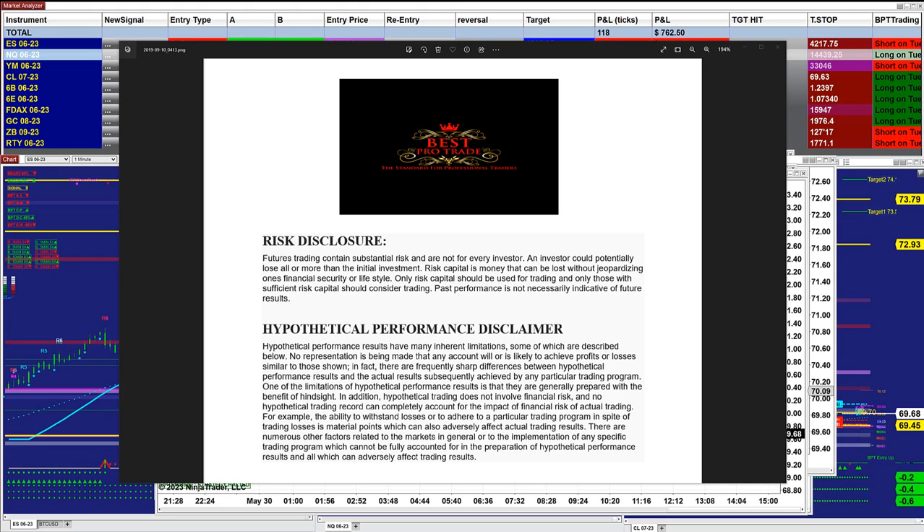Good day everyone, and welcome. Before we start, we have a disclosure. Please be aware of risk in futures trading.